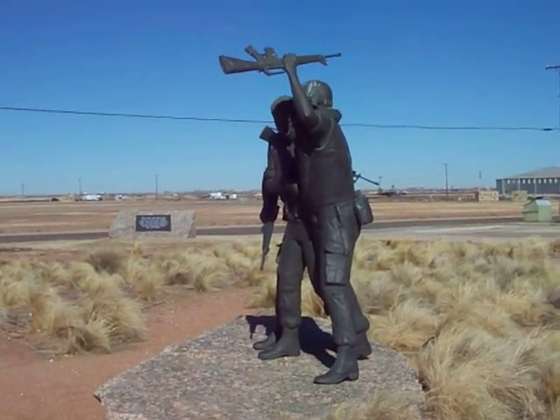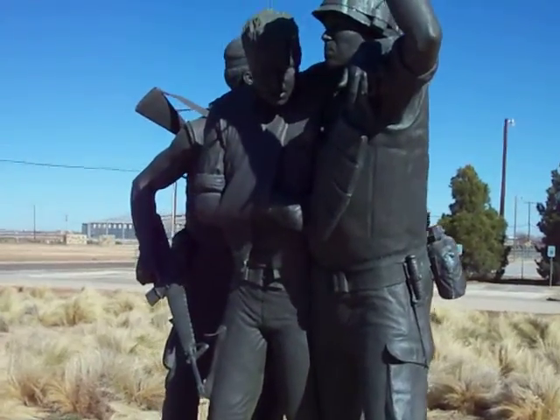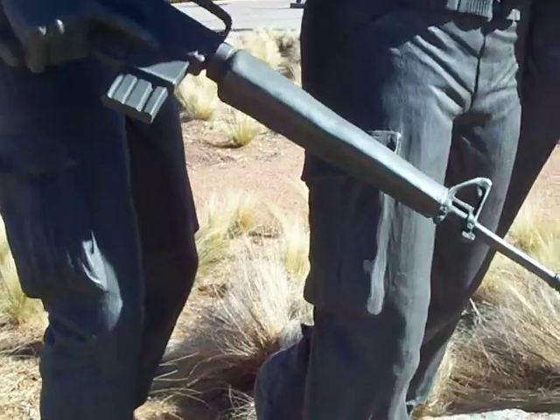We're at the Vietnam War Memorial near Midland, Texas. A really detailed copper, bronze, metal sculpture. Pretty cool how detailed this is.